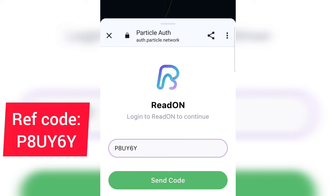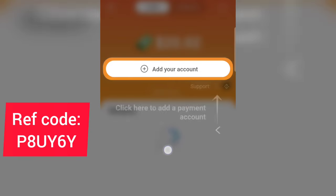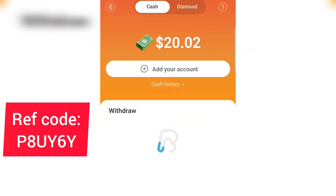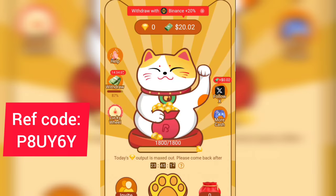Once you create an account and land on the app dashboard, they will give you an instant $0.02, which you can withdraw immediately. Tap on the amount at the top to see it. The minimum withdrawal is just $0.02, as you can see right here on the screen.